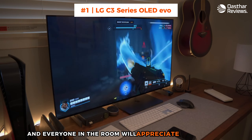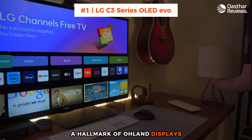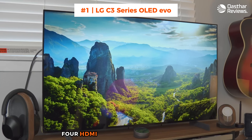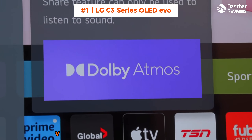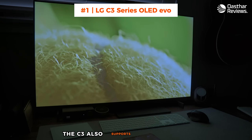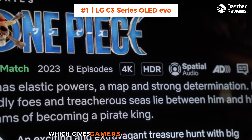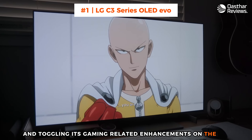Picture purists will appreciate the TV's out-of-the-box accuracy and Dolby Vision support, and everyone in the room will appreciate the C3's remarkably wide viewing angles, a hallmark of OLED displays. Few TVs offer as many gaming-related features as the LG C3, including ultra-low input lag, four HDMI 2.1 inputs that support 4K 120Hz gaming, variable refresh rate (VRR), and auto-low latency mode (ALLM). The C3 also supports AMD FreeSync Premium Pro and NVIDIA G-Sync compatibility. LG's Game Optimizer is back too, which gives gamers an easy-to-access menu for adjusting the TV's picture and toggling its gaming-related enhancements on the fly.